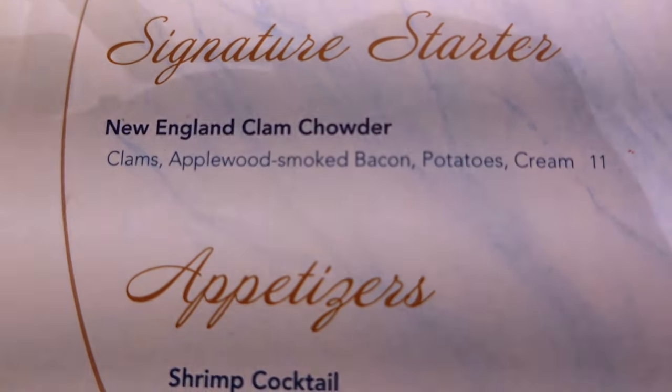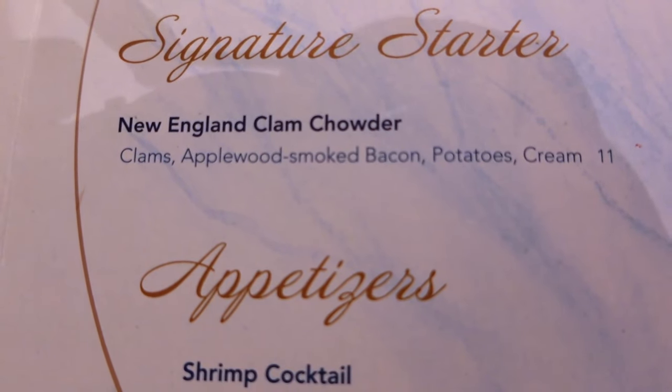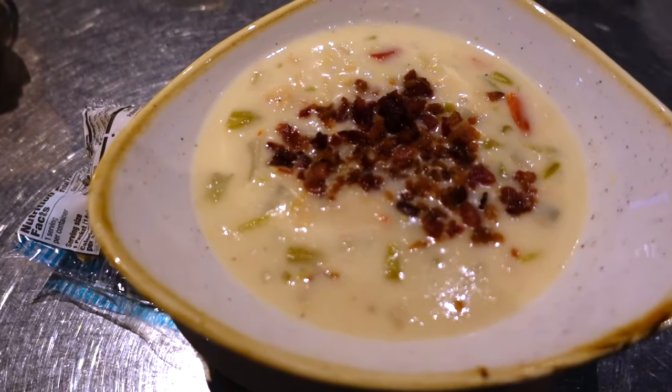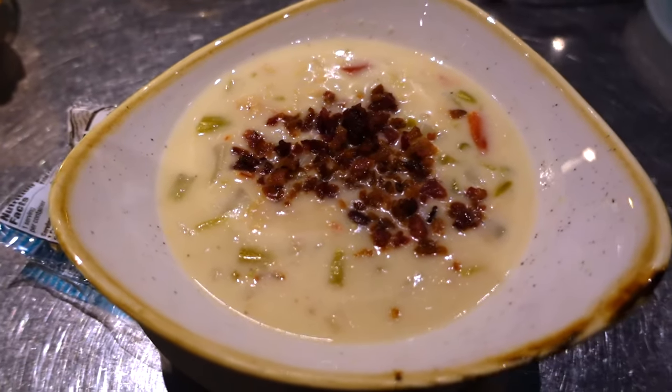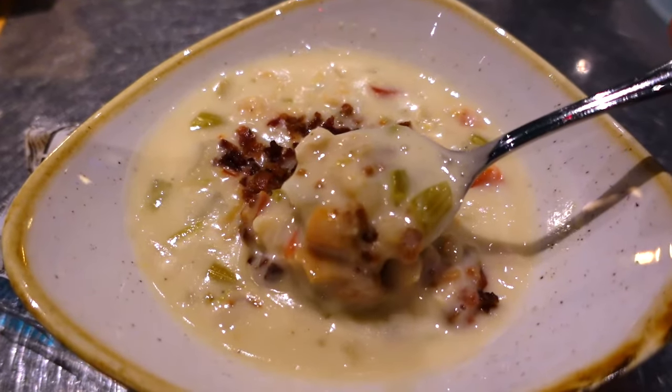For a starter I ordered the New England clam chowder — it's clams, applewood smoked bacon, potatoes, and cream, for $11. Here's my clam chowder. This is looking really good, with a nice big pile of bacon on there. The clam chowder is really good. Flavors are good. I love the bacon on top — anything with bacon's better, right? The only complaint I have is the clams. I feel like they're a little overcooked, a little bit on the chewy side, and I'm getting chewiness from the bacon too. Portion size was really good though.